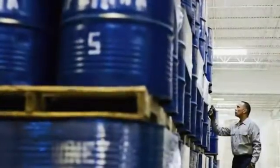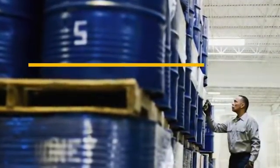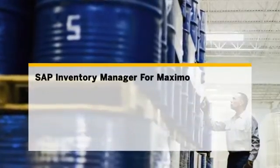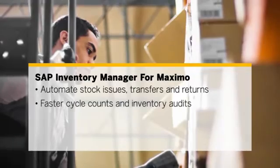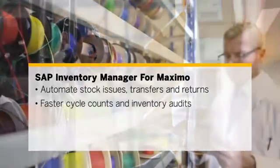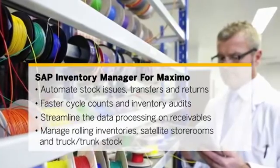Getting replacement parts and equipment into production fast. SAP Inventory Manager for Maximo is a complete mobile asset, parts and tools solution — automate stock issues, transfers and returns, speed cycle counts and important inventory audits, and streamline data processing on receivables.